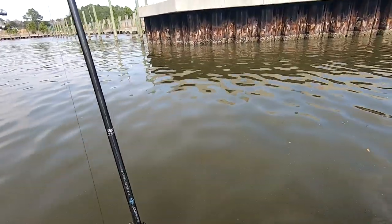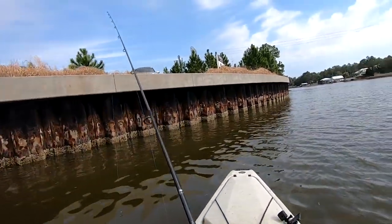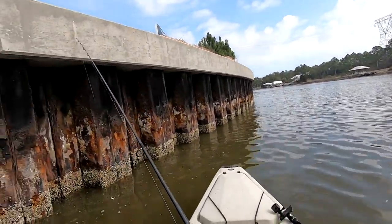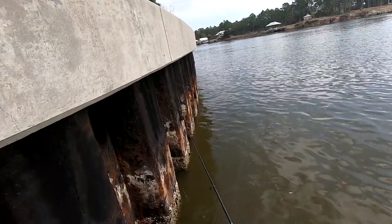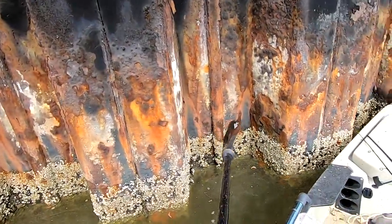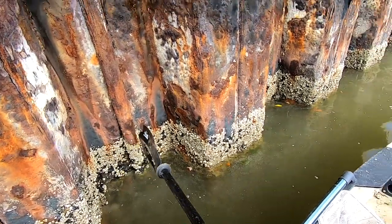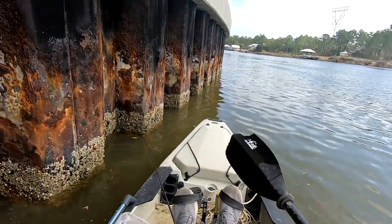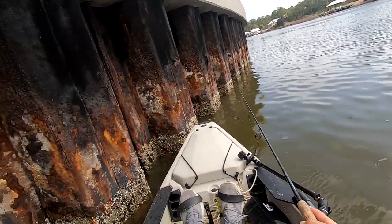All right guys, what we're going to do is try the seawall over here. Scott just missed one over there, but we're going to try to fish a seawall and see if we can't get anything. There ought to be some sheepies over here. It's a little bit deeper too, which is what I like. I'm going to scratch some of these old pylons and see if we can't get something to bite.